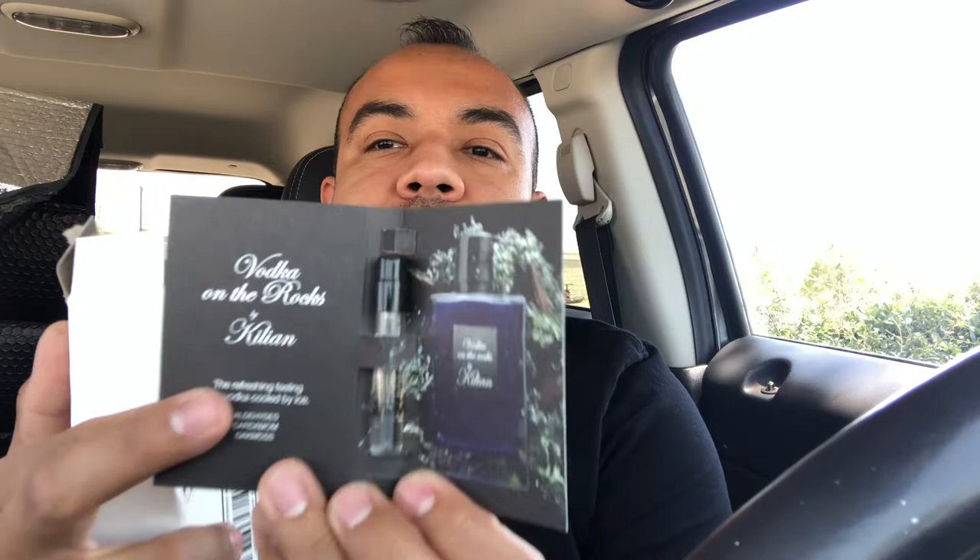Like, comment, subscribe, and let's see where this one's from. This is Vodka on the Rocks Eau de Parfum by Killian. I will definitely have to smell that — that's bougie!